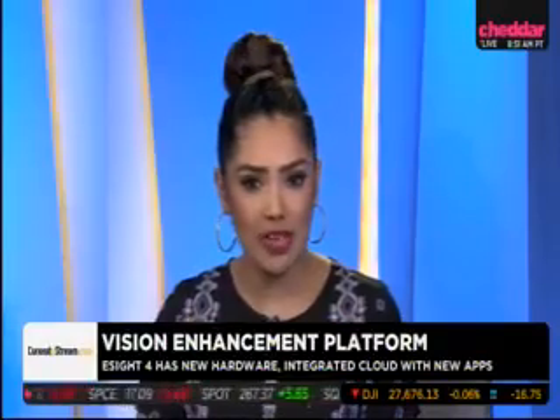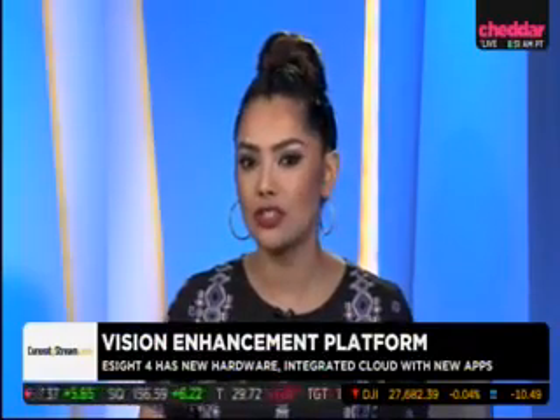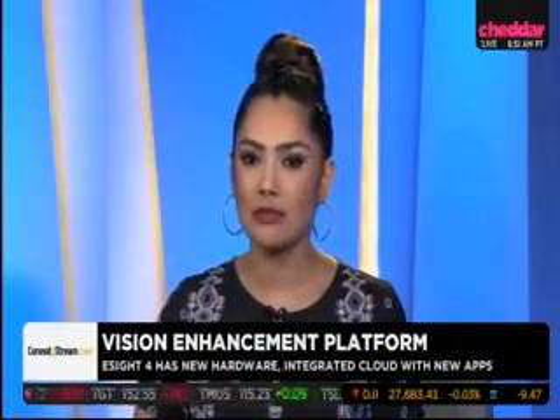Welcome back to Cheddar Innovates brought to you by CuriosityStream. There are about 440 million people around the world living with visual impairments. Our next guest is using the latest technology to help these people see. eSight just launched its newest generation of technology that's compatible with over 20 eye conditions. Joining us now is Brian McCollum, Chief Commercial Officer of eSight. Great to have you with us here today.